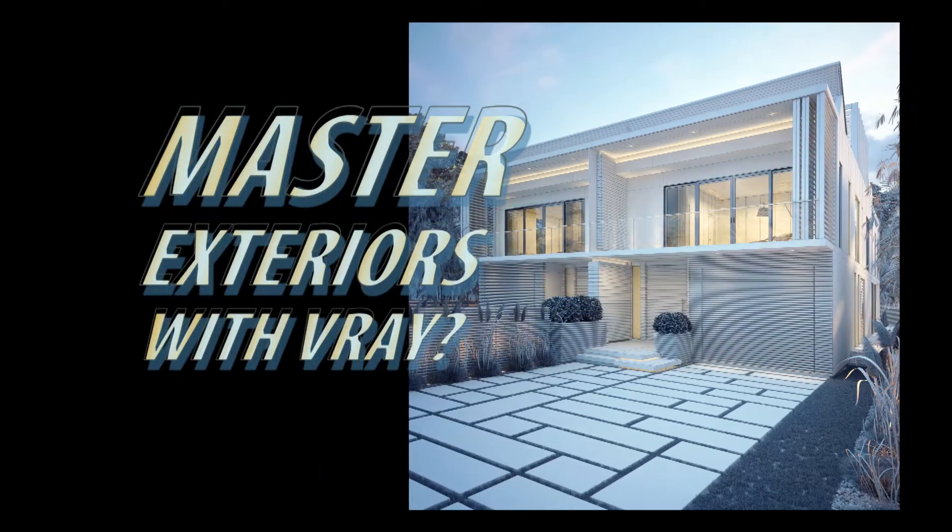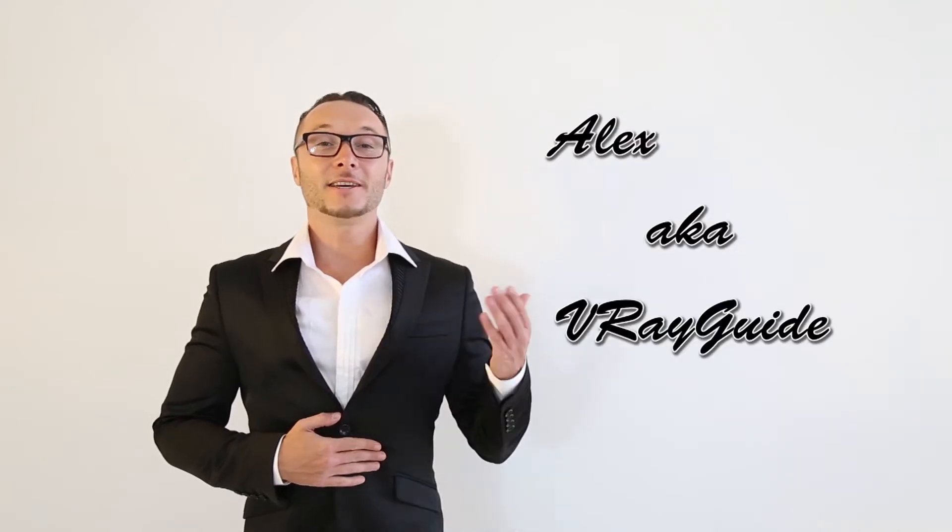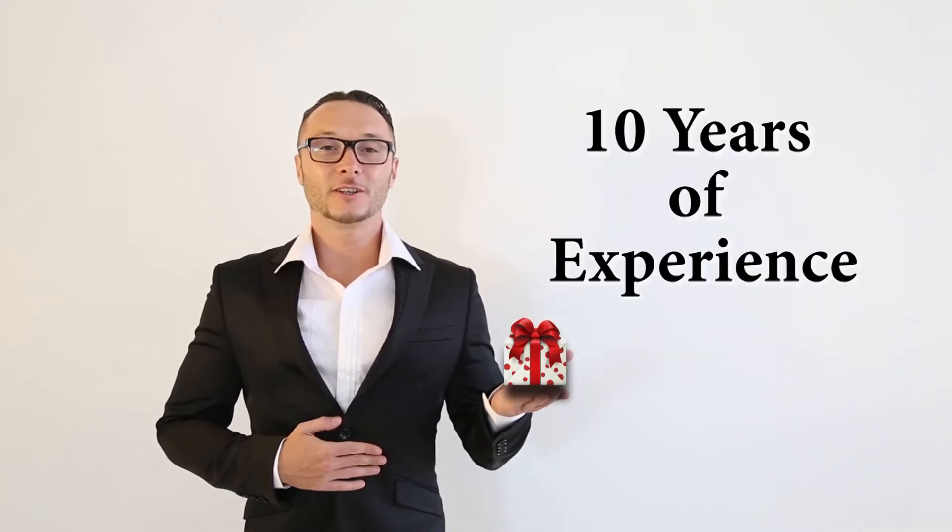Wanna master exteriors with V-Ray? You came to the right place! My name is Alex, aka V-Ray Guy, and I'm here to deliver 10 years of experience in photorealistic rendering to you.